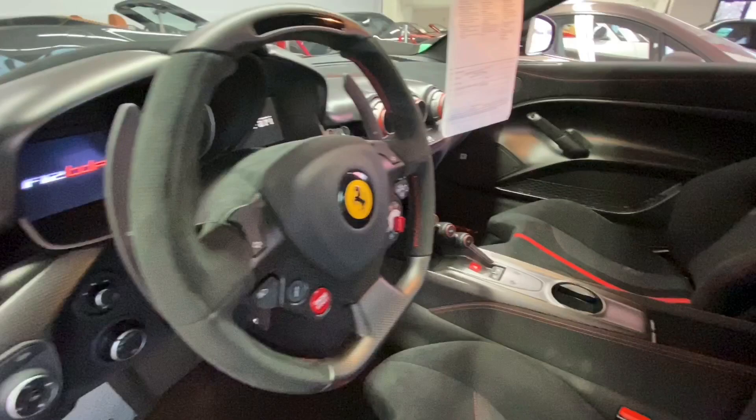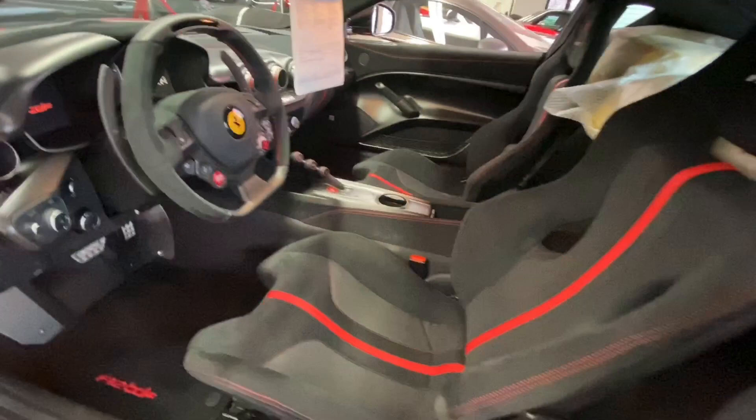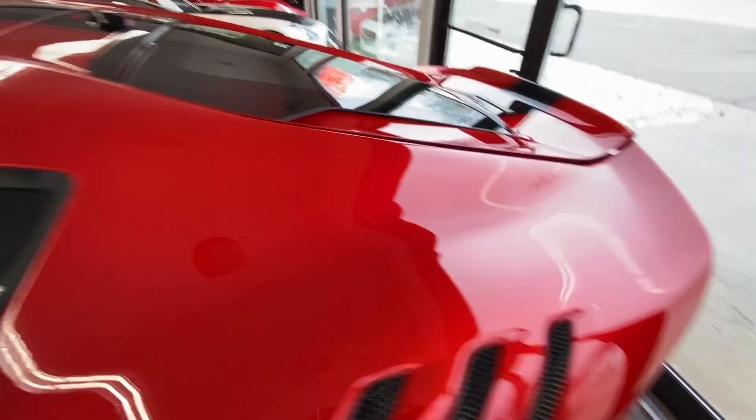This car has just over 300 miles on it. I don't have that kind of self-control not to drive a car like this more than that, but the previous owners somehow did. It's all in perfect, perfect factory condition.